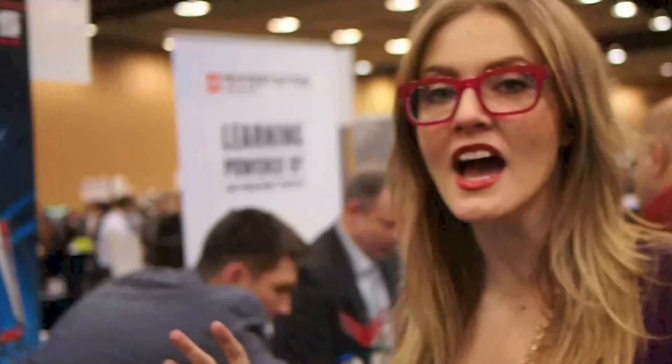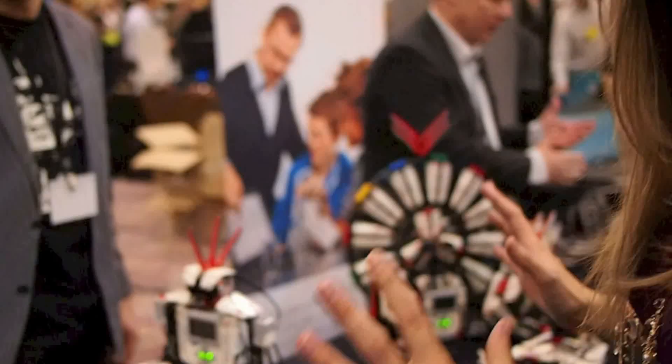Hey guys, Ashley Skema with Mobile Nations. We're here at the LEGO booth.